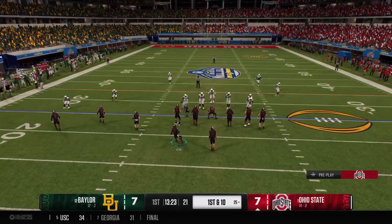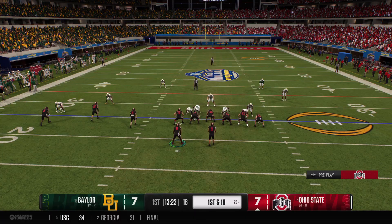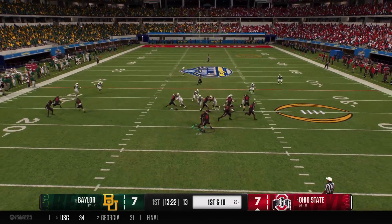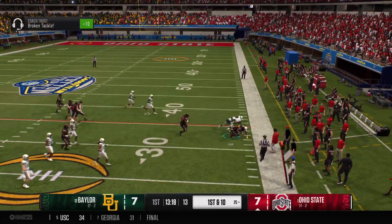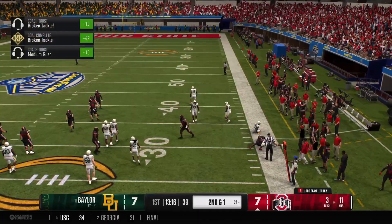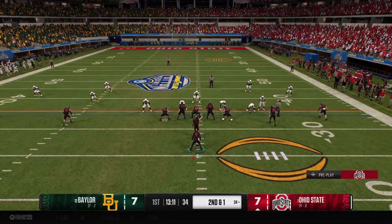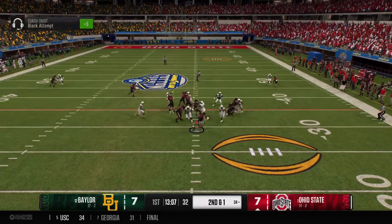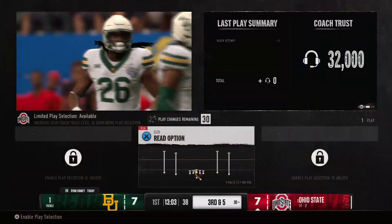Here comes the Ohio State offense back on the field. They punch it into the end zone last time — let's see if this defense has made some adjustments to stop them. I would just stick with this RPO. That's a really solid game, and plays like this eventually make that defense collapse down so you can pull it and hit a big play through the air to your receiver.